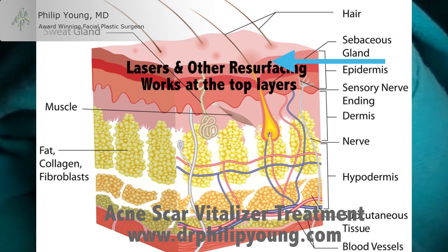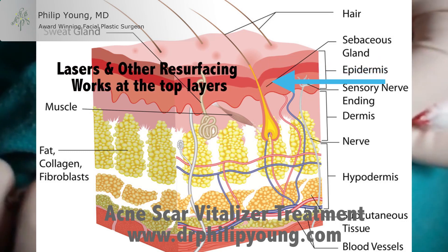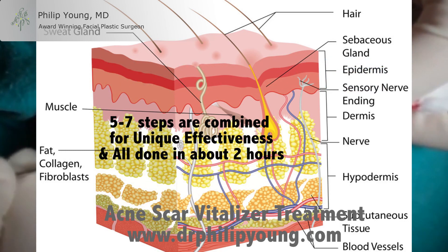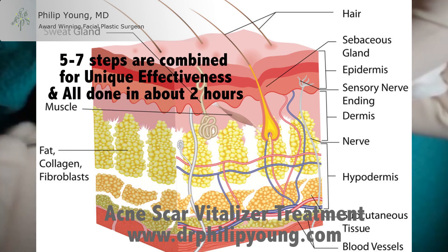The Acne Scar Vitalizer does this through the use of lasers and other traditional and newer methods that are combined in a safe manner but done at the same time. Because these five to seven steps are combined, the scars are shocked in just the right way to allow you to get the best results that we have ever seen.